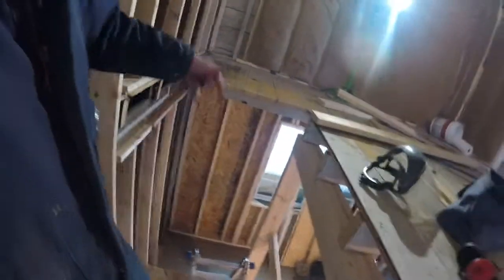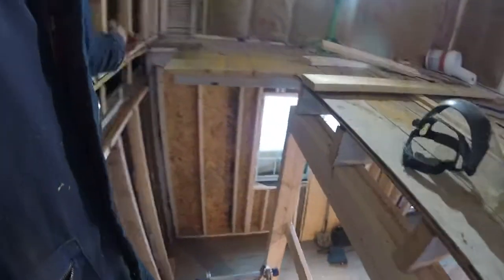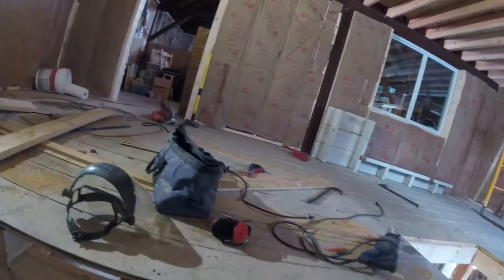We don't have as many steps getting to the artist loft as we do going down into what I'm calling the green room. To get up and in, we're going to go up four steps and then it's just going to be one turn and into the room.